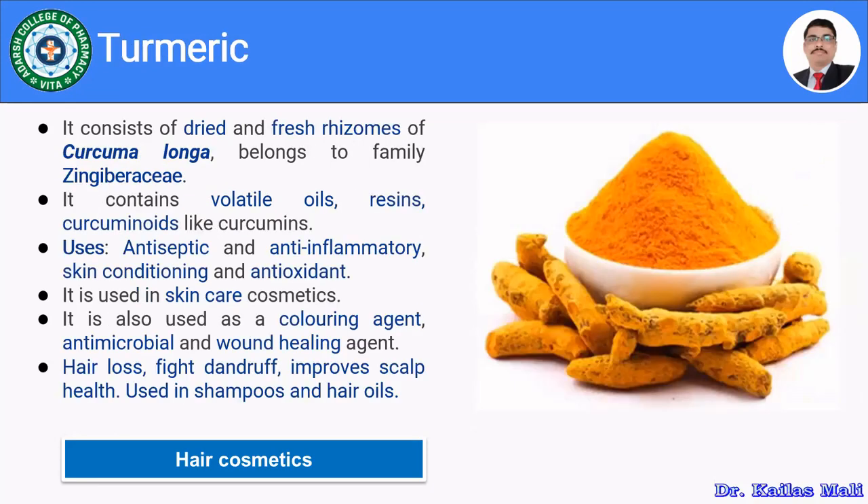Turmeric, which we also discussed in skin care, consists of dried and fresh rhizomes of Curcuma longa, belonging to family Zingiberaceae. It mainly comprises volatile oils, resins, and curcuminoids like curcumin. It has antiseptic, anti-inflammatory, skin conditioning, and antioxidant properties. In hair care, it is used to prevent hair loss, fight dandruff, improve scalp health, and is used in formulations like shampoos and hair oil.